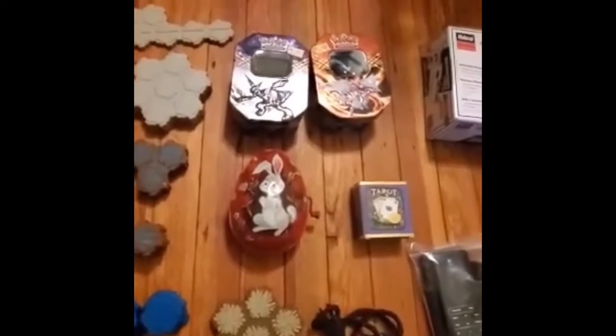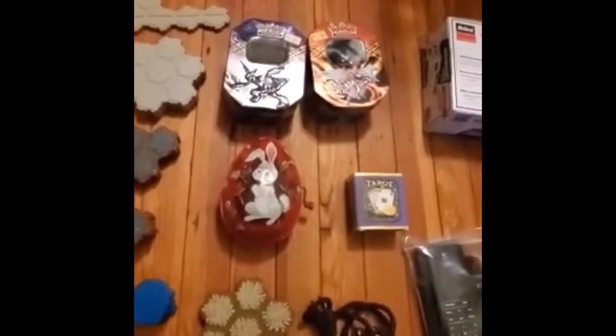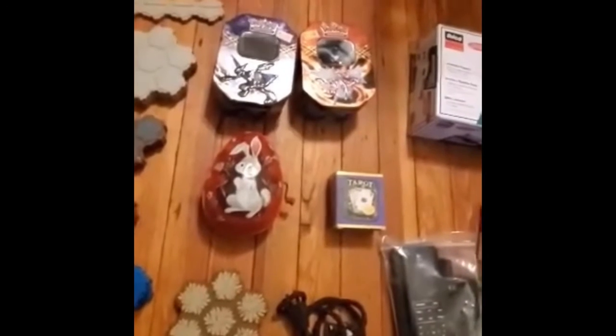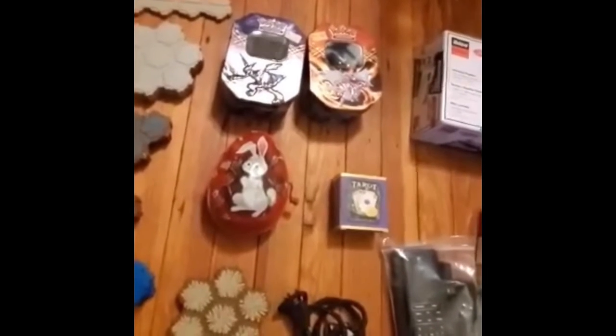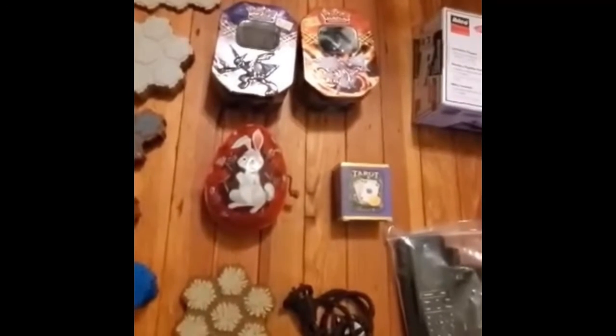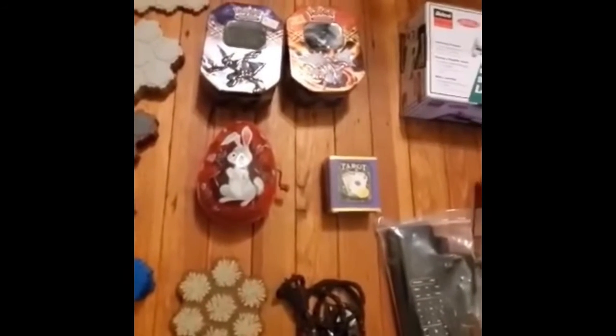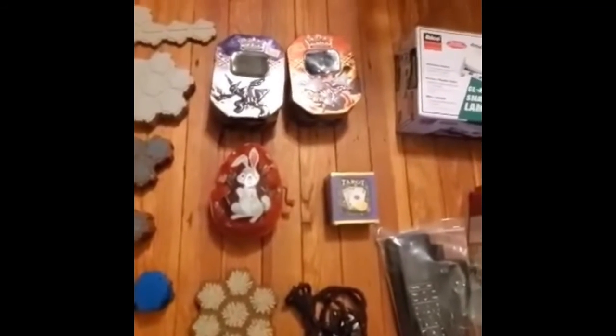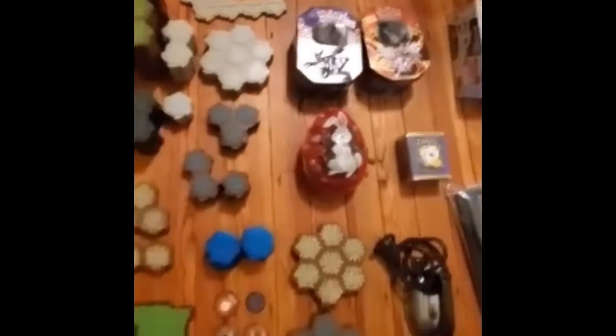The Pokemon boxes — we got those because we have some Pokemon cards and we're going to lot them up. It'll favor us in making more money and appeal better to customers when they have more to collect. We paid a dollar fifty for each one. We'll see how that goes — I'll keep you guys posted.